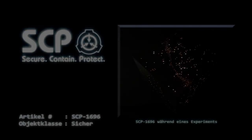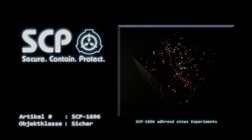Artikel Nummer SCP-1696. Objektklasse: sicher. Sonderverwahrungsverfahren.